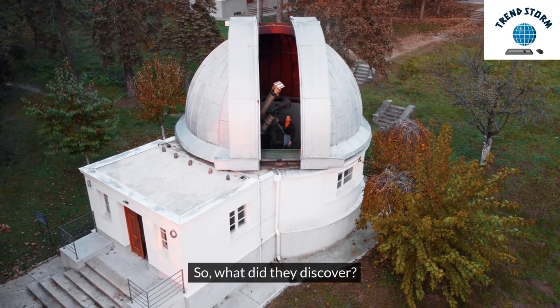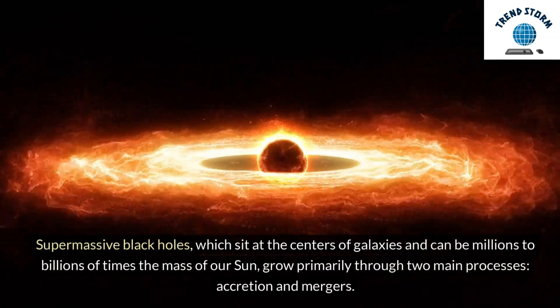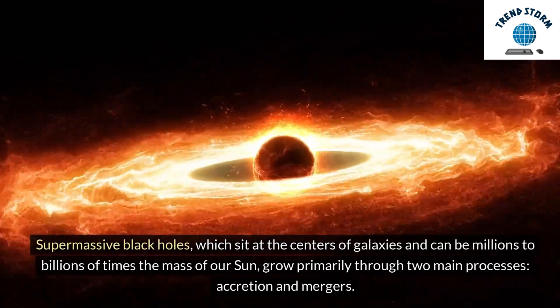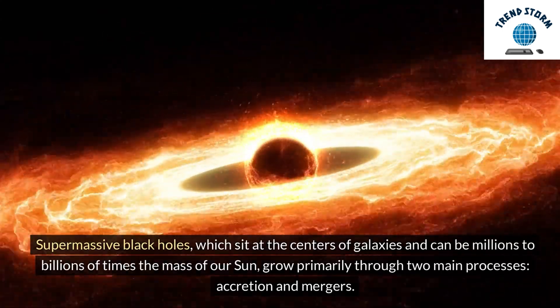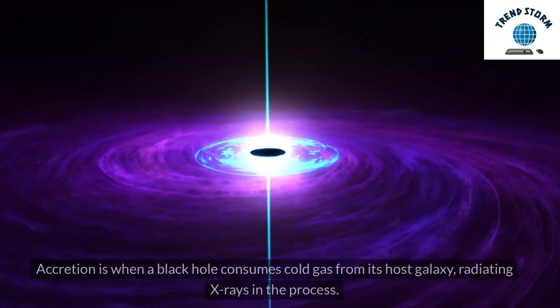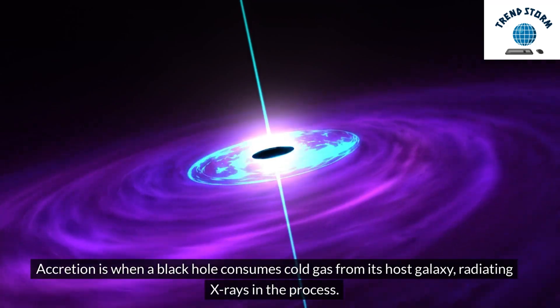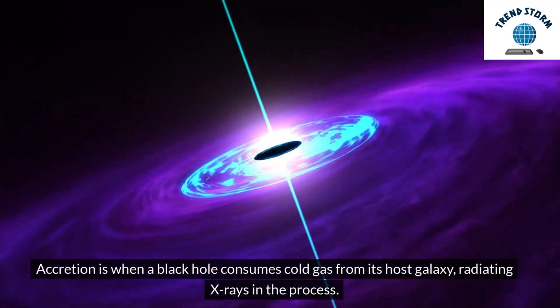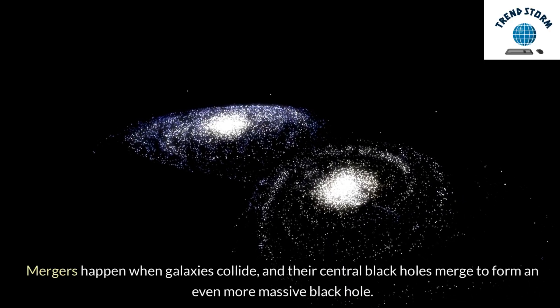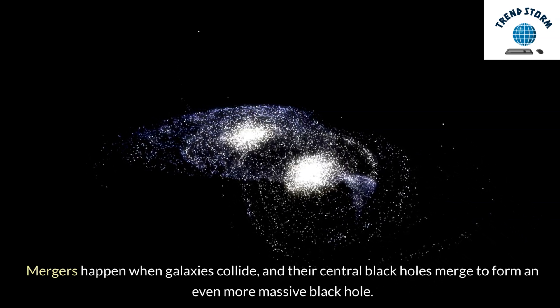So, what did they discover? Supermassive black holes, which sit at the centers of galaxies and can be millions to billions of times the mass of our Sun, grow primarily through two main processes: accretion and mergers. Accretion is when a black hole consumes cold gas from its host galaxy, radiating X-rays in the process. Mergers happen when galaxies collide, and their central black holes merge to form an even more massive black hole.